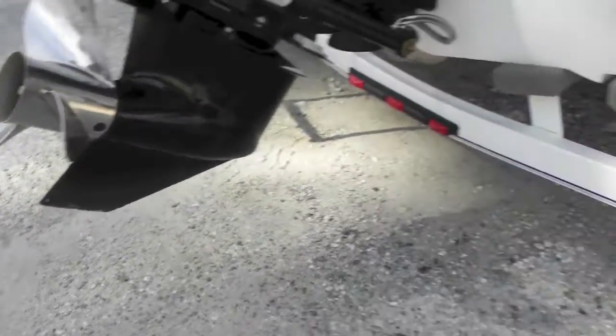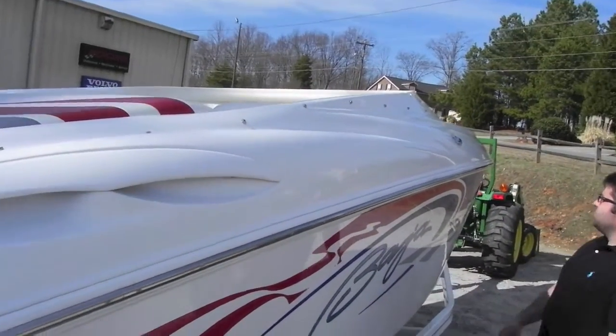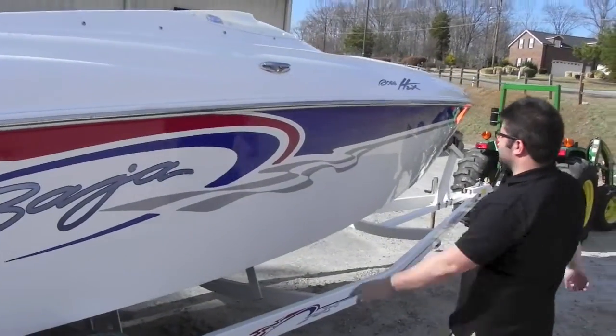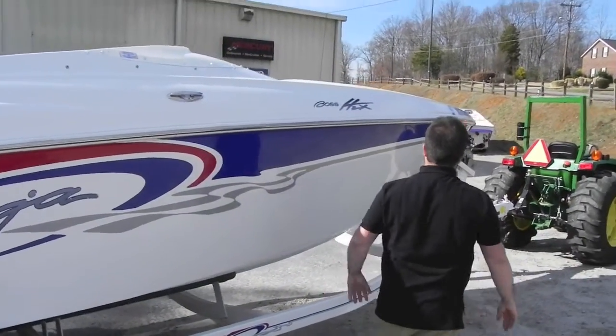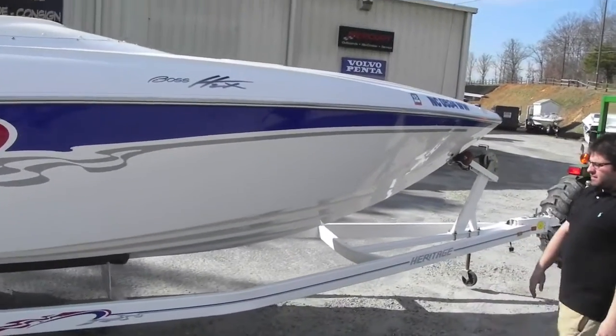No scratches, chips, or gouges — nothing out of the ordinary. You have your factory Baja sticker, hop-out dock cleats, a stainless steel rubber insert, and a factory ball seat down. Boat's sitting on a tandem axle trailer.